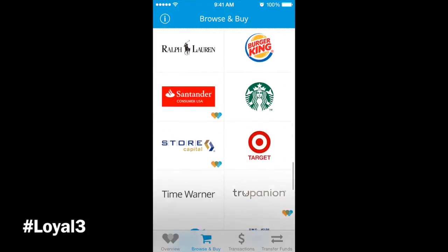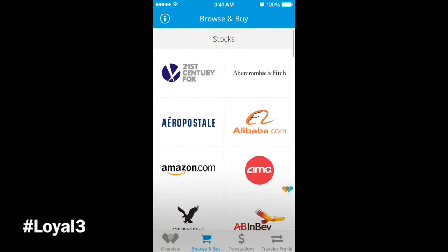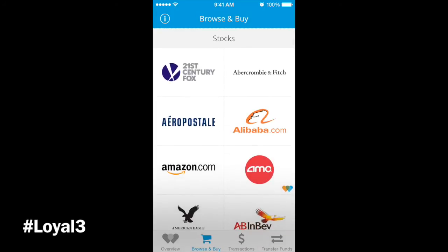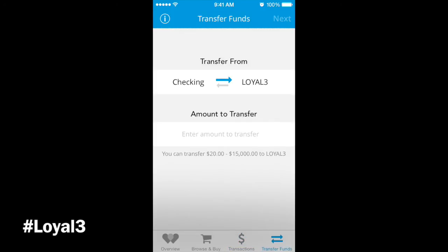The thing with Loyal 3 is that you can get in on IPOs, and some companies do follow-on offerings — essentially a secondary IPO where they issue more shares. Going to transactions, you can see there are no transactions. Under 'Transfer Funds,' you can add your checking account. It shows you can transfer anywhere from $20 to $15,000, so $15,000 seems to be the cap.